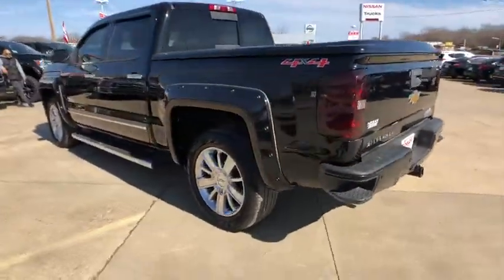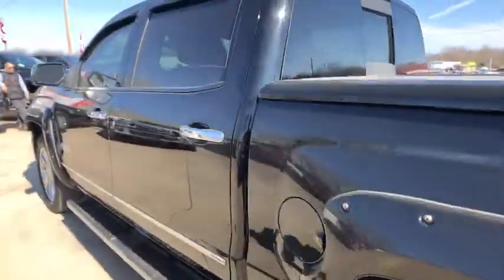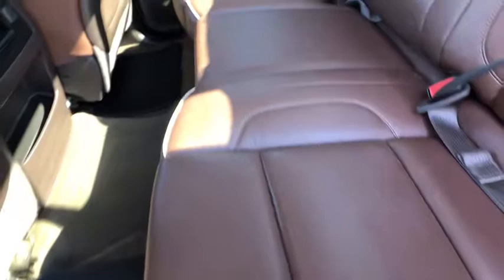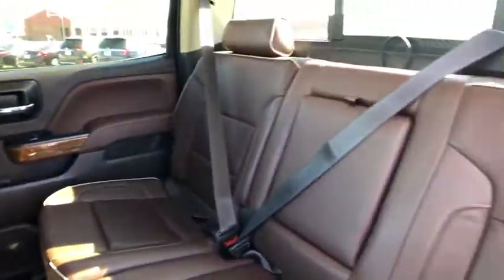Here are some of this vehicle's great options: keyless entry, steering wheel audio controls, stability control, traction control, power passenger seat, anti-lock braking system, tow hitch, remote engine start, backup camera, lane departure warning.